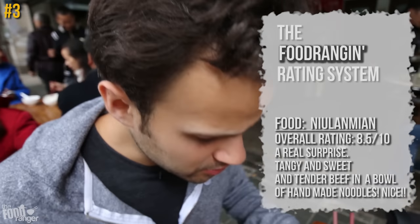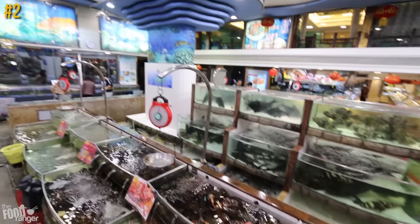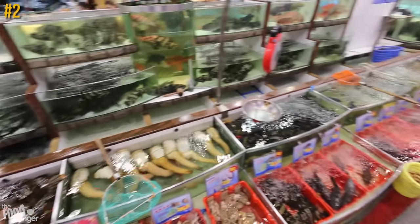I was not expecting that — that beef is almost a little tangy, a little sweet and salty, it has a nice kick to it, and those noodles are handmade.